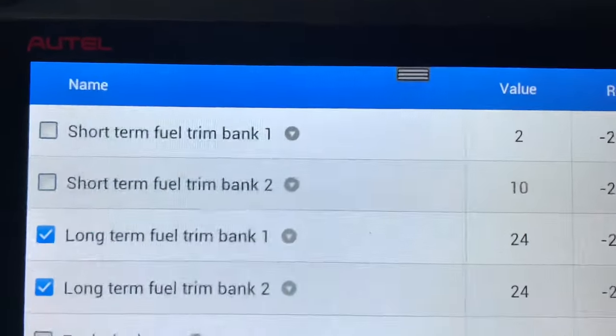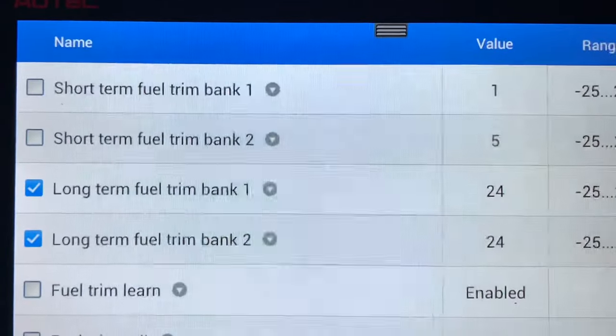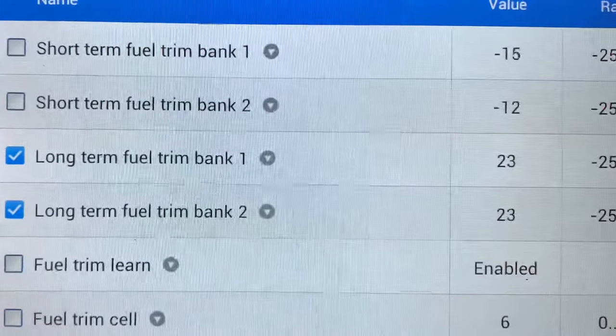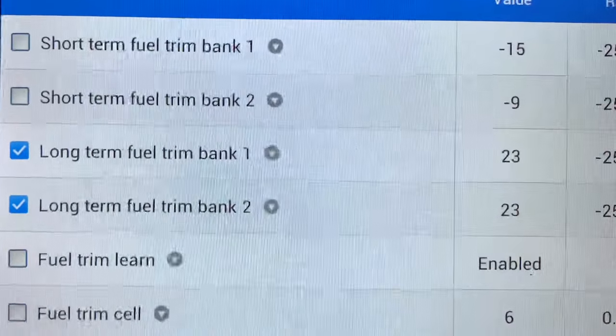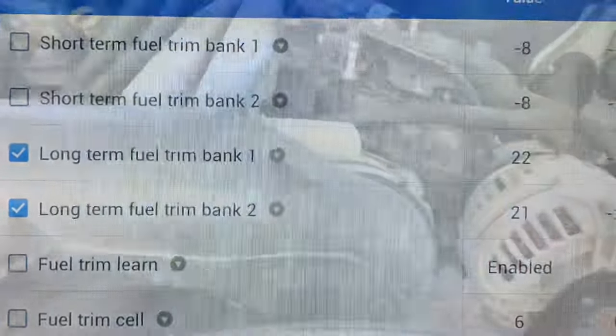This is a classic sign of a vacuum leak. I'm giving it throttle here in the bay, revving the engine up, and the short-term fuel trims are taking away as I rev the throttle, while the long-term is slowly dropping down.